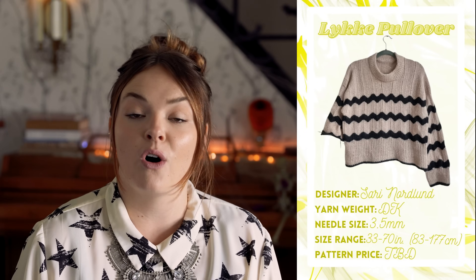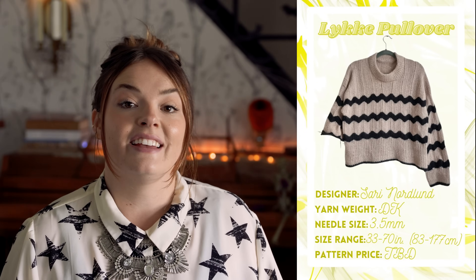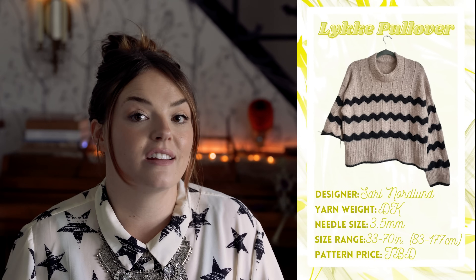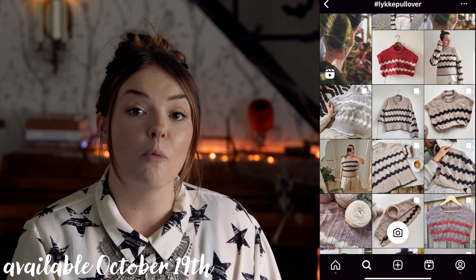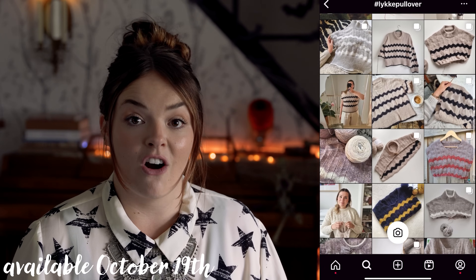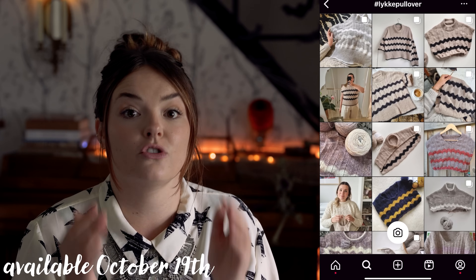I'm already participating in knitting this trend through the Leake Pullover by Sørby Nordland, which is a top-down drop shoulder knit. It features a beautiful stitch detail that is not stranded colorwork — it's actually just changing from a main color to a contrasting color in these zigzag or chevron stripes. This pattern is going to be out on October 19th. I'm loving it so far, and Sørby Nordland is a reputable designer so there's no fear going into it.